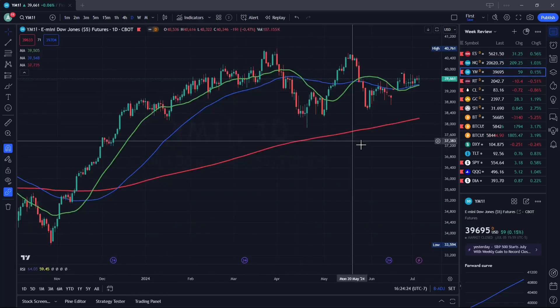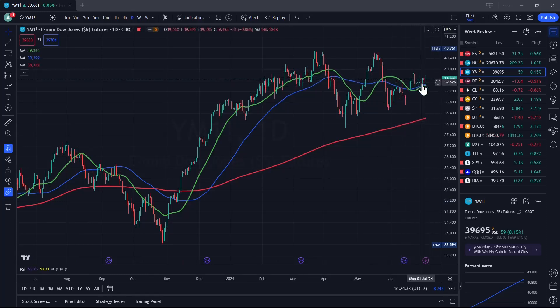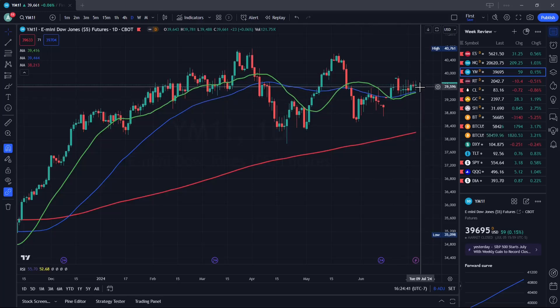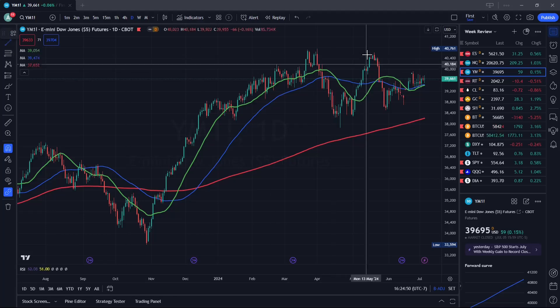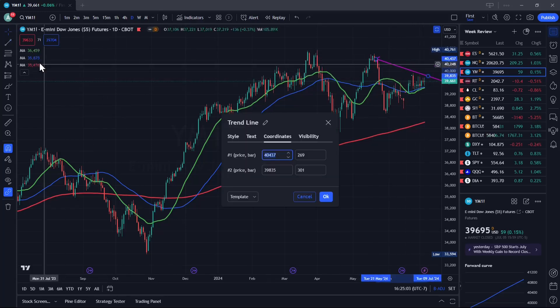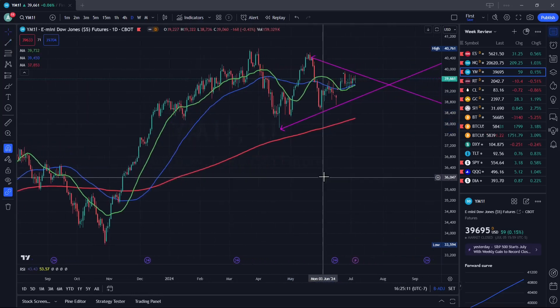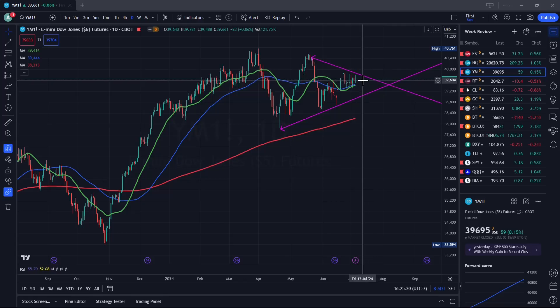Dow Jones daily chart is a little bit different than NASDAQ and the S&P. We are pretty much chopping — up and down, no real movement to the upside or downside. We're kind of frozen in time. We're either going to break out or break down. We still might chop a few more days, or just completely move up — or down.